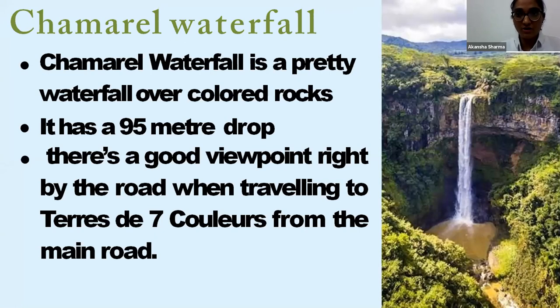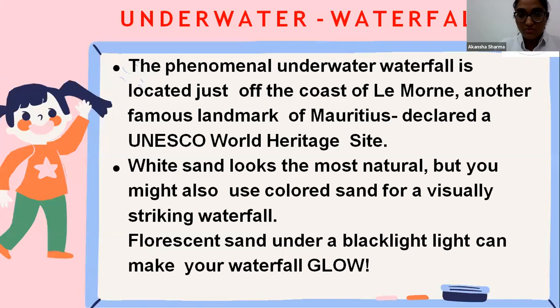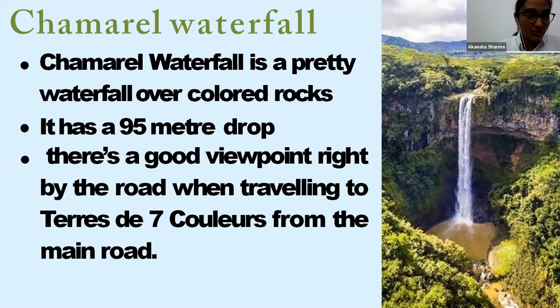Next is the Chamarel Waterfall. It has two views: the waterfall with a 95-meter drop, and the Chamarel Seven Colored Earth dunes, which display various colorful hues when light falls on the white sand. The waterfall is formed by the River Saint Denis and has a height of 83 meters (272 feet). Tourists can view the waterfalls from the upper deck at the Chamarel Seven Colored Earth Reserve, or head down the trail to enjoy shallow water swimming at the bottom.